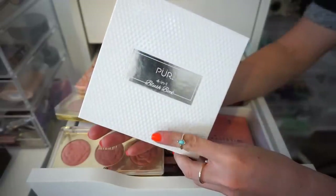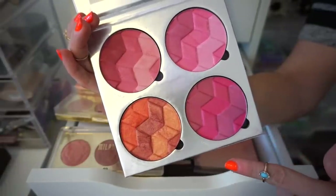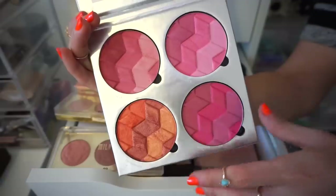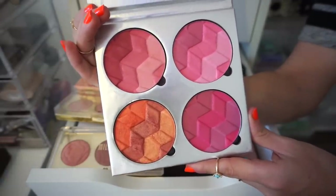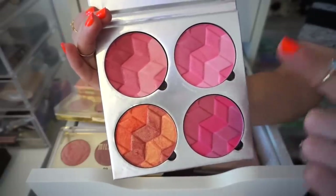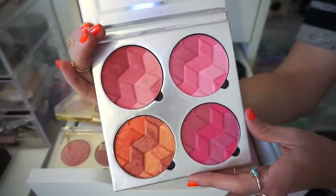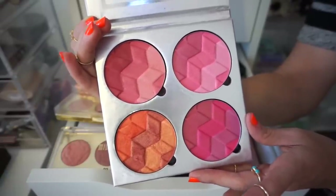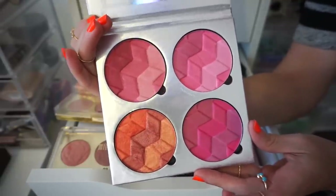The next palette that I have up here is the Pura Blush Book. This is actually pretty massive. I love the fact that these are removable so you can totally take them out of the palette and put it in a Z palette. These are hella pigmented — probably the most pigmented blushes I ever tried in my life. I did use it a lot last year — it was pretty much my go-to — but since then other favorites have come into my life, so this one's gonna have to say goodbye. Bye.